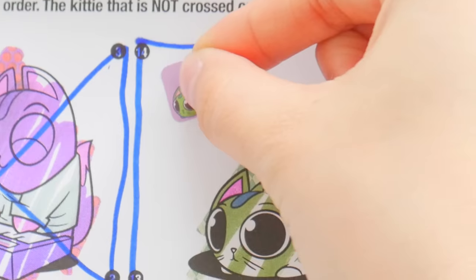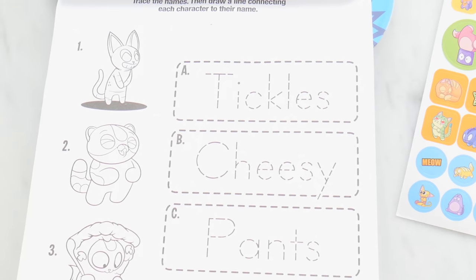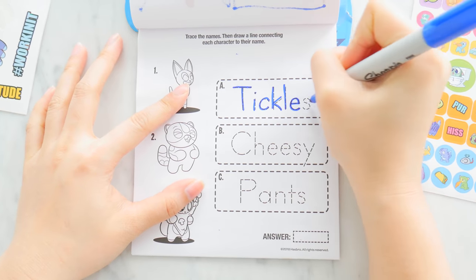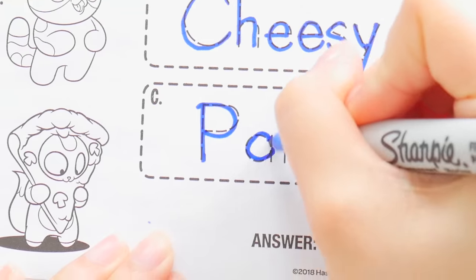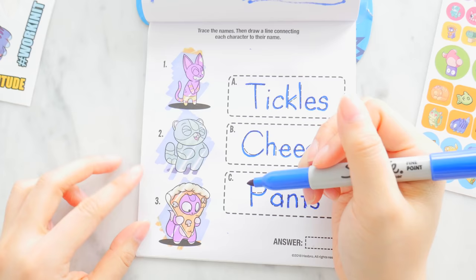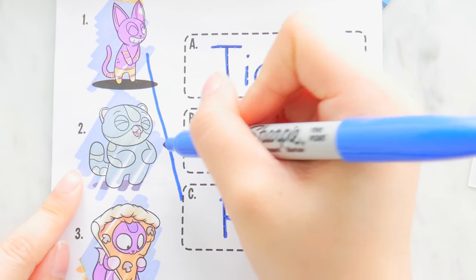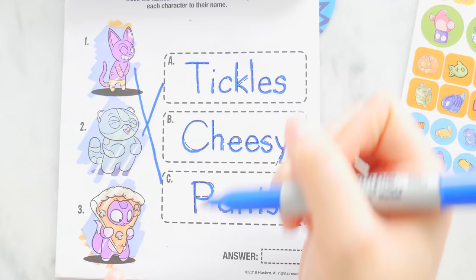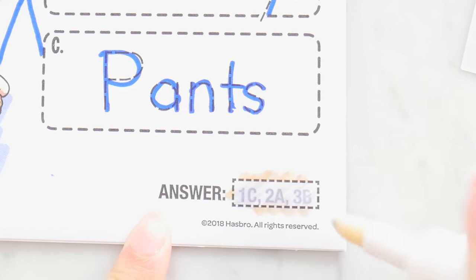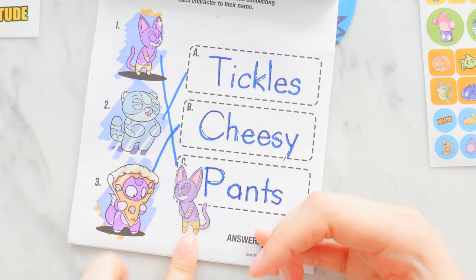Trace the names and draw a line connecting each character to the name. That's easy because it's already written out — I just have to really write the name. This one is Tickles, we got Cheesy, and we got Pants. Let me color these kitties with my magic marker. I think number one is Pants, number two is Tickles because it looks like it's giggling, and number three is Cheesy because it looks like it's eating a very cheesy pizza.